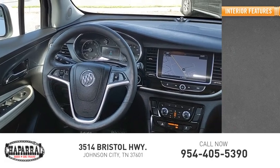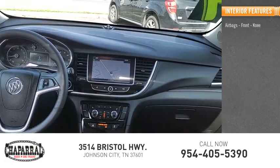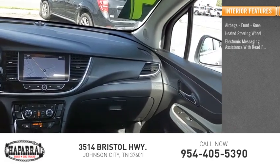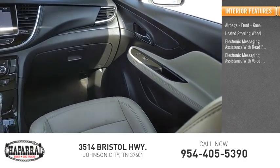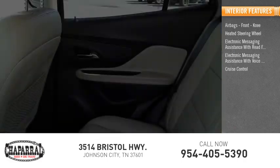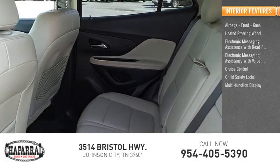Inside you'll find airbags, front knee airbag, heated steering wheel, electronic messaging assistance with read function, electronic messaging assistance with voice recognition, cruise control, child safety locks, and a multi-function display.